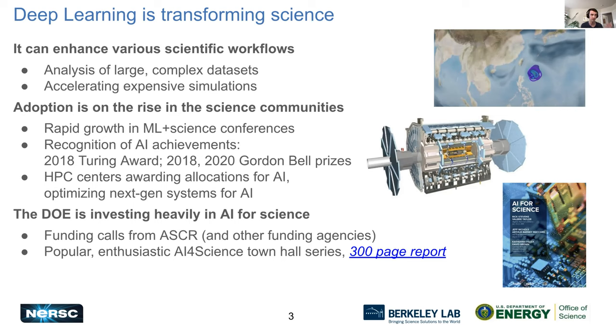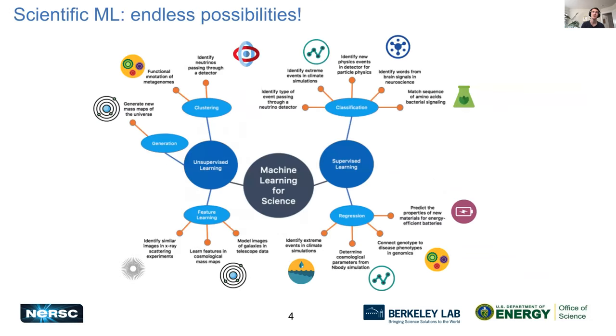Beyond NERSC, the DOE is investing heavily in AI for science — there are a number of different funding calls and a popular AI for Science town hall series which produced a very long report. It's a unique field because there's a lot of interest from the industry side, driving a huge proliferation of different machine learning techniques. In the scientific machine learning area, it's interesting to see all these techniques applied to scientific areas. At NERSC we engage with users from a variety of backgrounds and see machine learning applications in things like cosmology, material science, genomics, and climate.